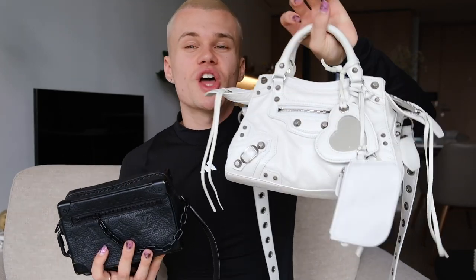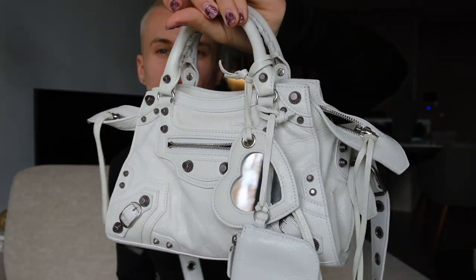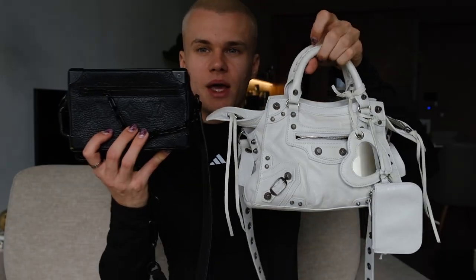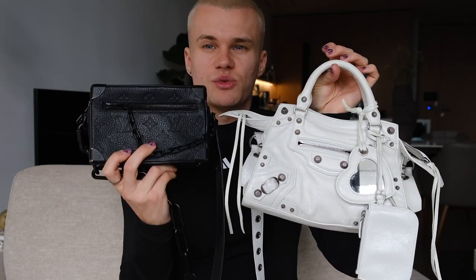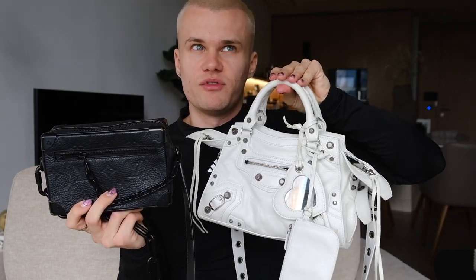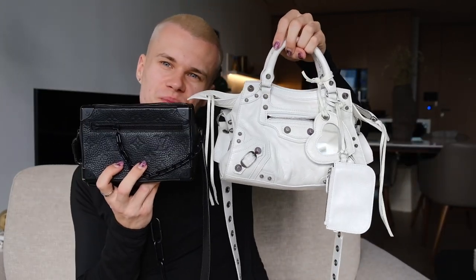I think these are my two main character bags. I'm so glad I went with the white Neo Cagole because that was the only one available on Vestiaire Collective, and if I'd gone to the store I probably would have bought black — but I'm obsessed with the white. Which one's your favorite out of these two? These are my most expensive bags: RRP 2800 and 1500 — I bought them for 1400 and 900 respectively, which is really good. What do you guys think?